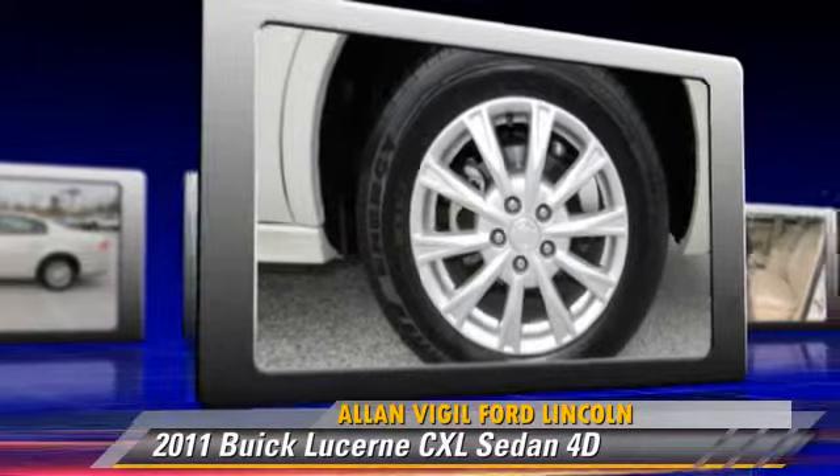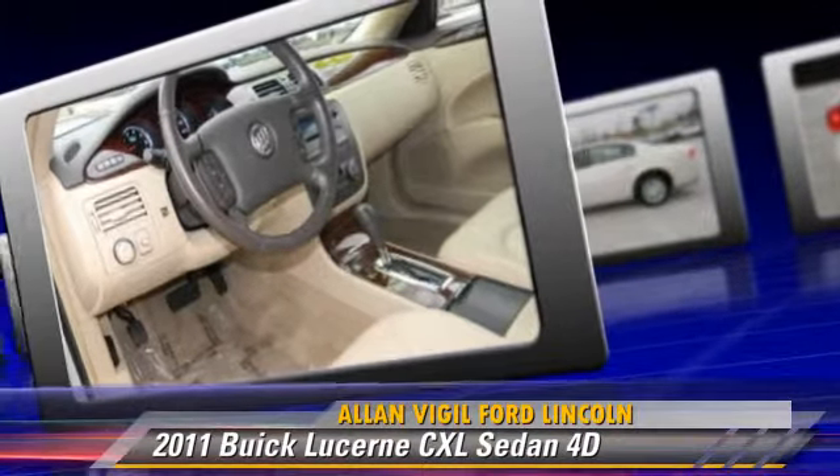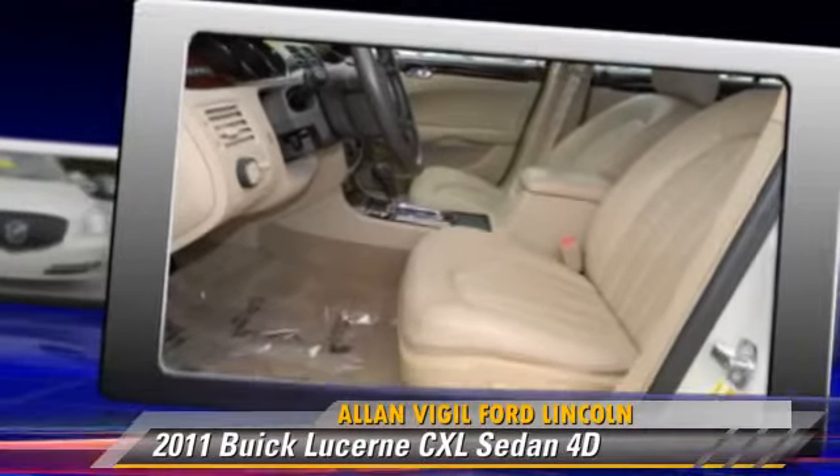This Buick features front-wheel drive, privacy glass, and traction control. Give us a call to schedule your test drive today.